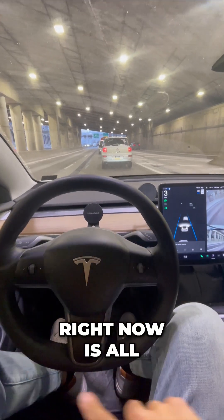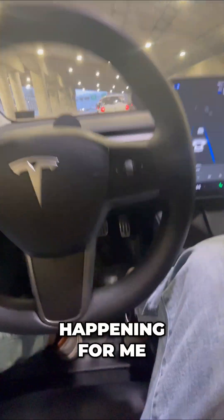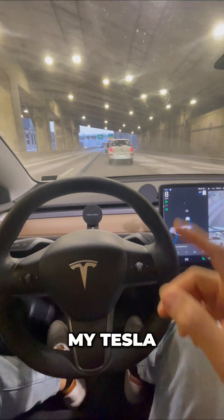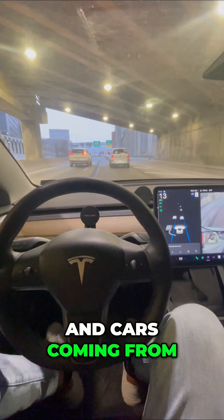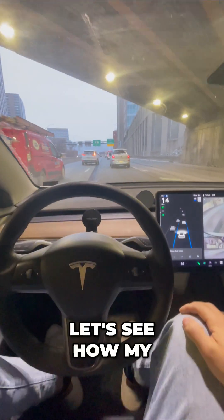What you're seeing right now is all of the steering happening for me. The braking and accelerating are also being managed by my Tesla. There are cars trying to merge in from the left and cars coming from the right. Let's see how my Tesla does.